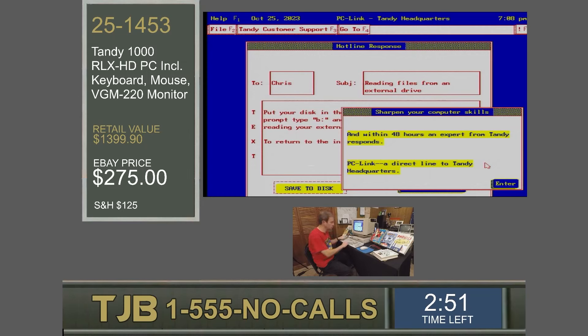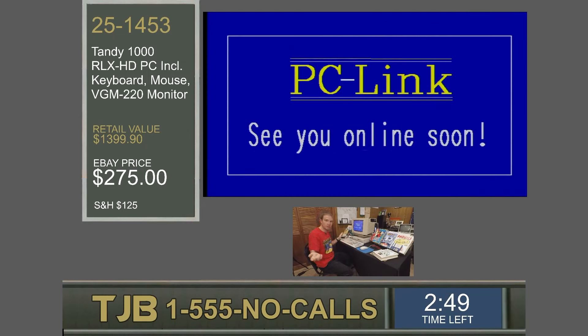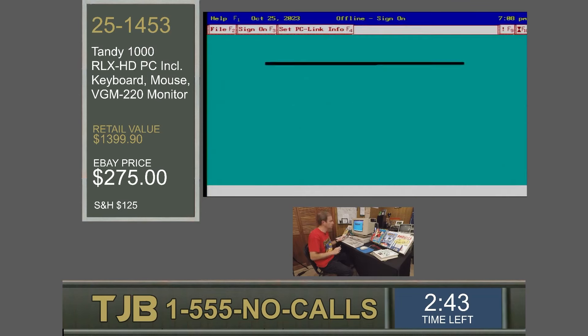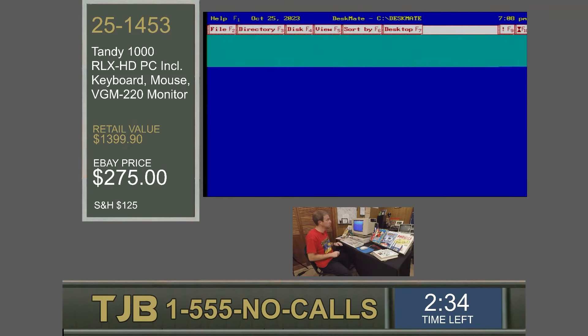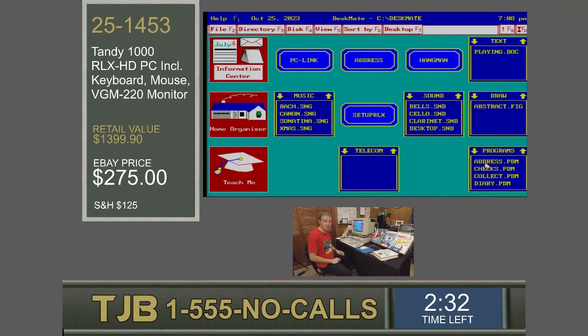Look at Tandy headquarters, software buyer's guide, reference desk — online references for your kids. We can sharpen our skills. You can message Tandy: 'I've got a TX, how do I read files from my external drive?' Tandy will tell you within 48 hours. All you have to do to get PC Link is add a modem — the serial port is already on the machine.